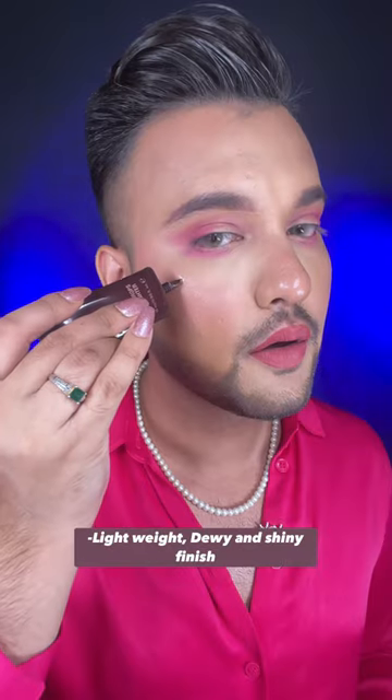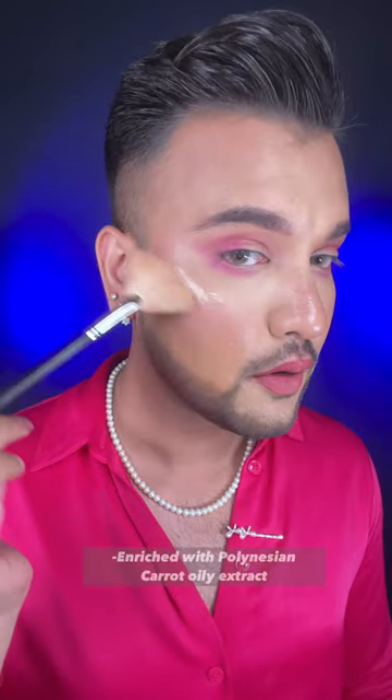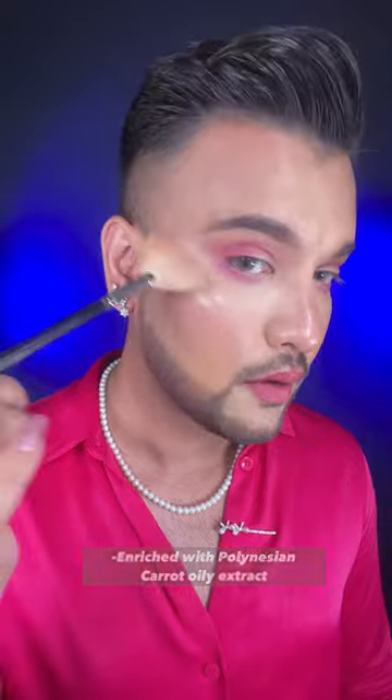Let me apply Stella on my cheek area because it matches my undertone, and wow, look at the shine. Basically it gives a natural glow — hyper gloss technology, lightweight, dewy and shiny, enriched with Polynesian carrot oil. It blends